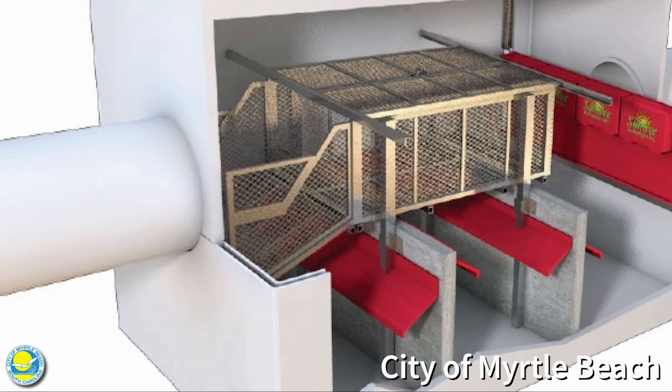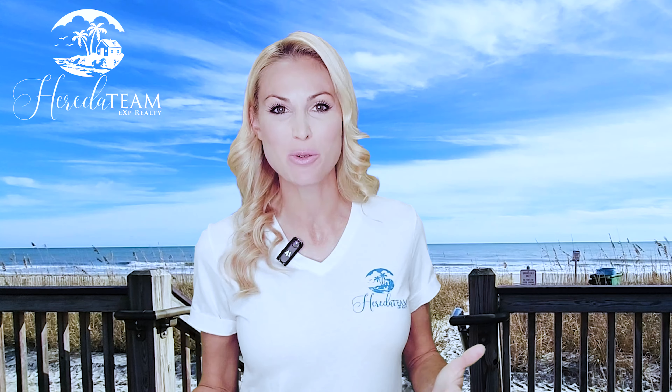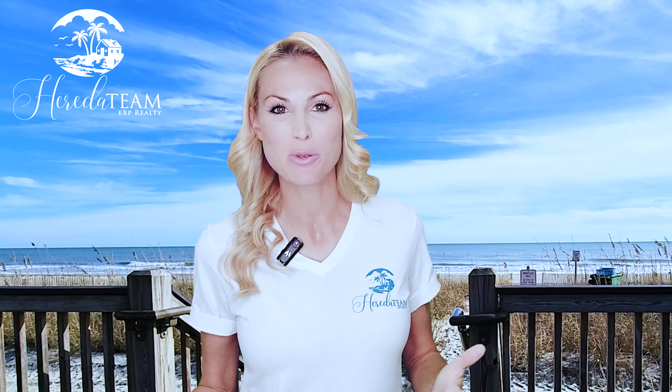Well, you may have noticed the stormwater pipes that are currently located at the street ends on the beach. This $40 million project will consolidate 11 of these stormwater pipes into only one outfall pipe, which will take the stormwater runoff off of the beach and transport it 1,500 feet outside of the swim zone.